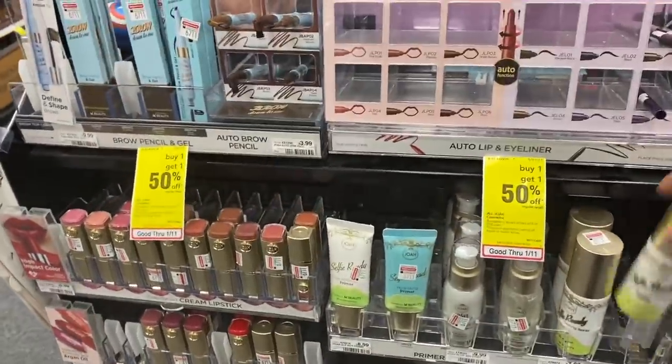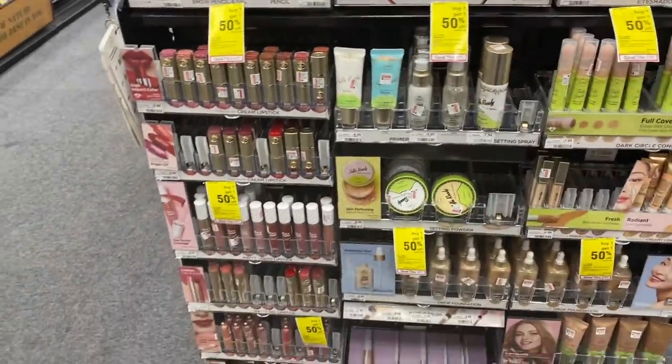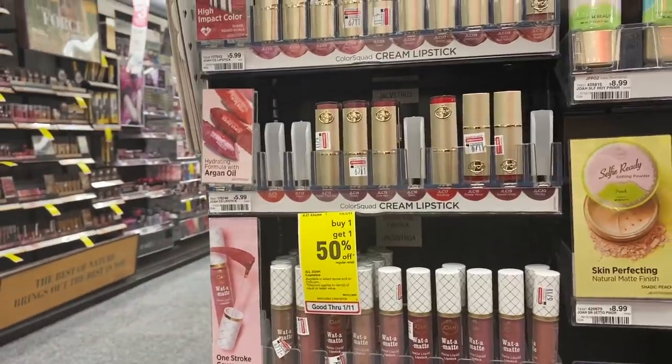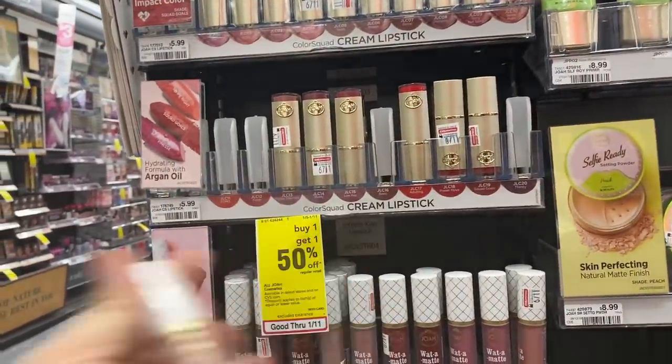What is this? Selfie Ready — so matte setting spray. We'll take some of that. I love a good matte moment. Some matte liquid lipsticks. Way to matte — let's try this one right here. Way to matte.